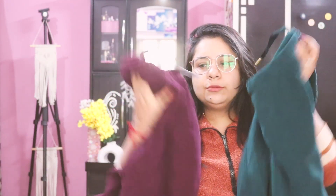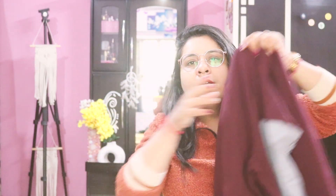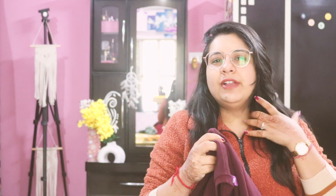The next sweatshirt I picked up is also in double XL size — it's a graphic sweatshirt in a burgundy color. I prefer picking up basic things rather than fancy items.